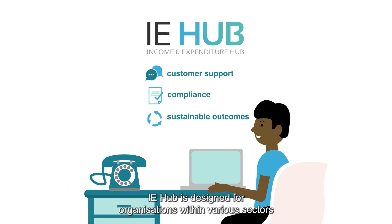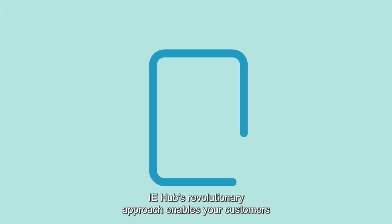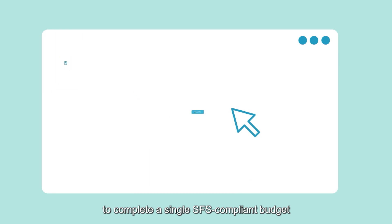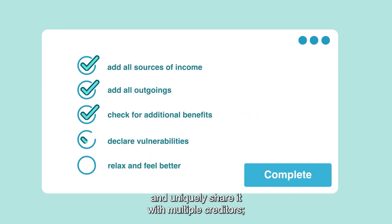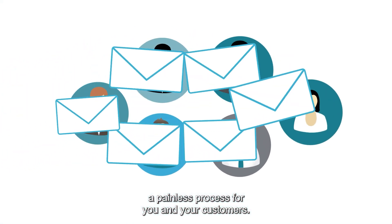IE Hub is designed for organisations within various sectors that have a strong focus on customer support, compliance and sustainable outcomes. IE Hub's revolutionary approach enables your customers to complete a single SFS-compliant budget and uniquely share it with multiple creditors — a painless process for you and your customers.